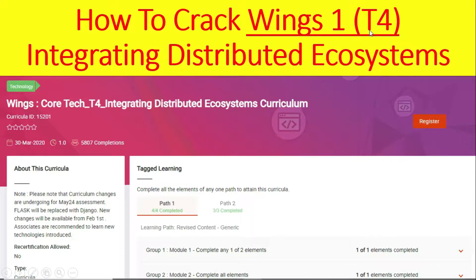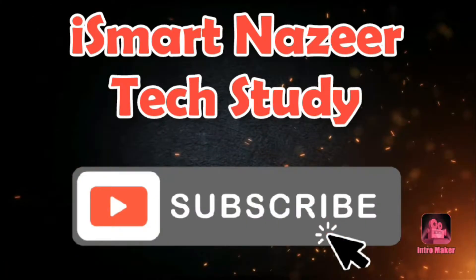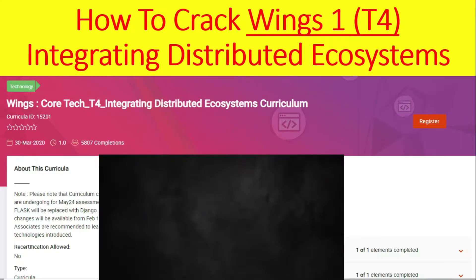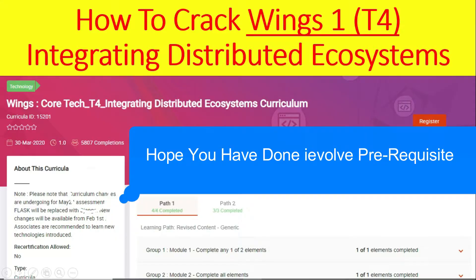How to Crack Winx 1 T4 Integrating Distributed Ecosystems. Hello friends, welcome back to SmartNaget Tech Study. Winx 1 Core Full Stack T4 Integrating Distributed Ecosystem Curriculum. Before starting the video, hit a like, subscribe and share. The curriculum ID is 15201.